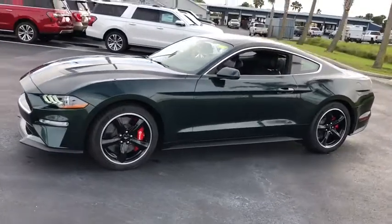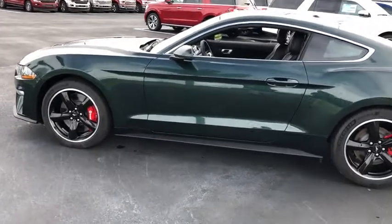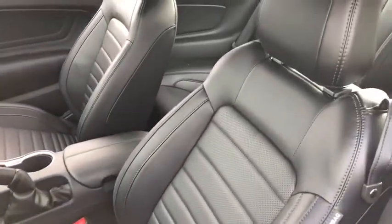Traction control, power passenger seat, dual airbags, power steering, alloy wheels, four-wheel disc brakes, universal garage door opener, AM-FM stereo radio, heated front seat, heated steering wheel.